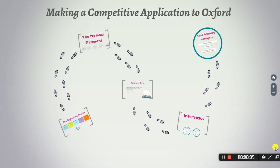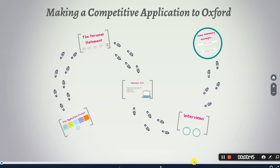Hi everybody, my name is Mariam. I am the senior access officer at Lady Margaret Hall, which is a college of the University of Oxford, and I am a former English student. From my own experience of applying, I remember exactly how even just considering the application process at Oxford can feel like you're navigating a bit of a maze — but it really doesn't have to feel like that, and that's why I'm running this webinar today.